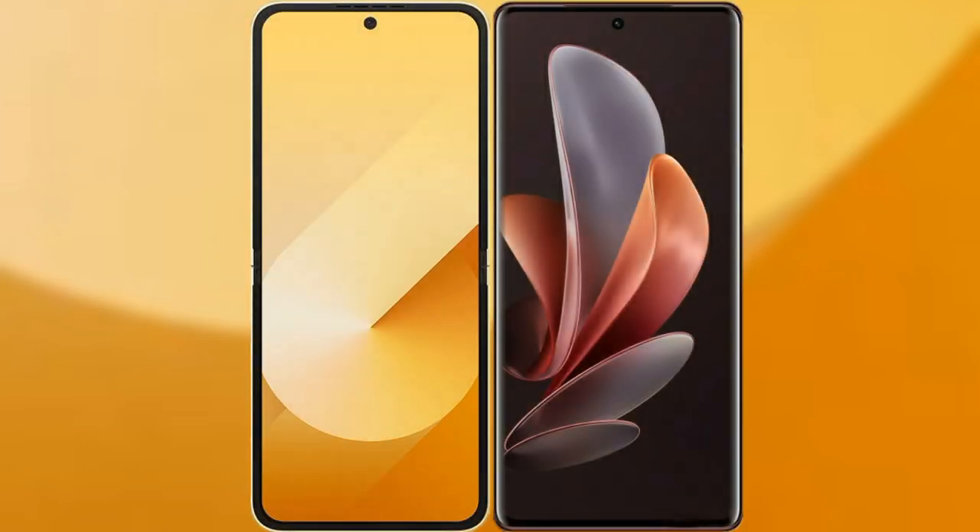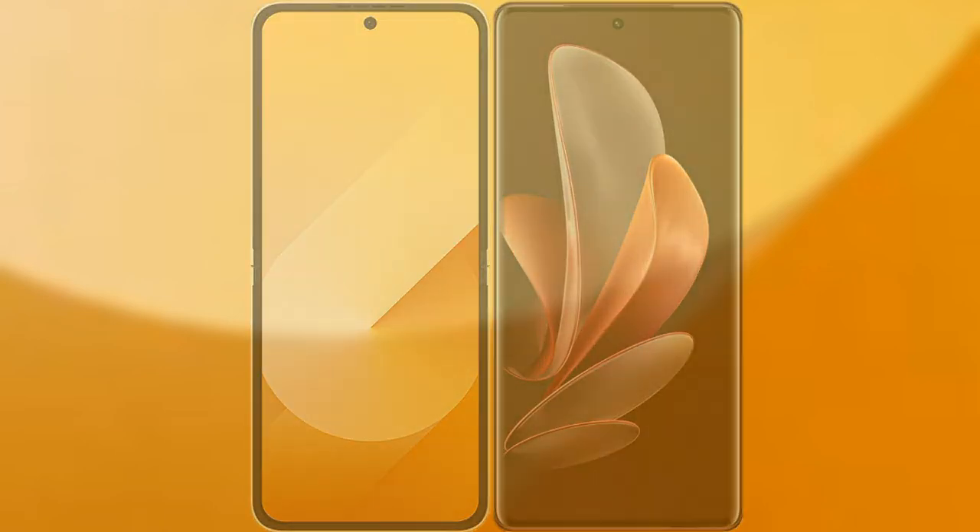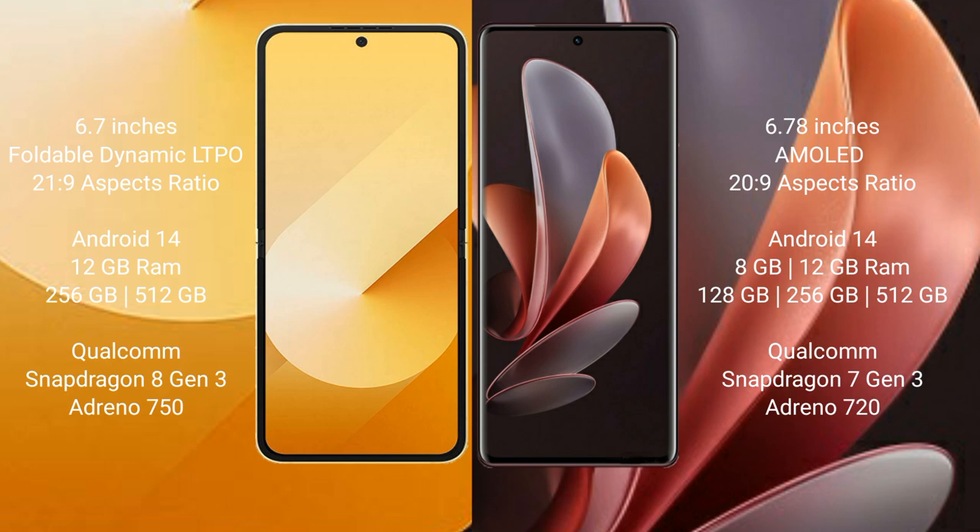I will compare the new Samsung Galaxy Z Flip 6 with the Vivo V30. The Samsung Galaxy Z Flip 6 comes with a 6.7-inch foldable dynamic LTPO AMOLED display with an aspect ratio of 21:9. The Vivo V30 features a 6.78-inch AMOLED display with an aspect ratio of 20:9.